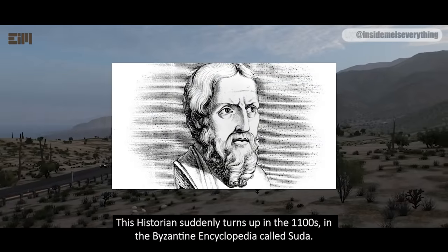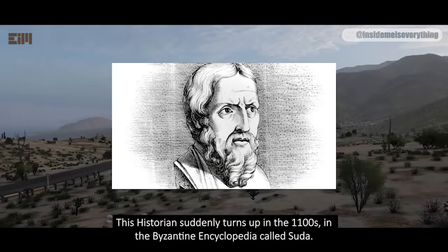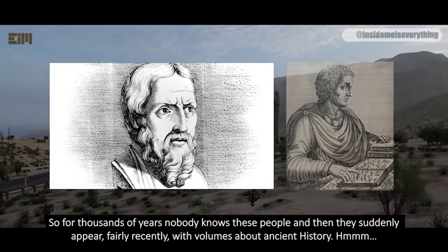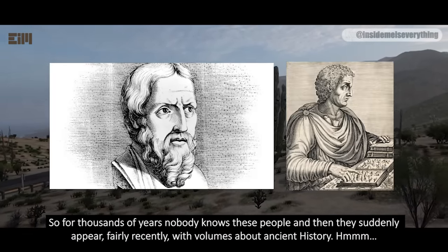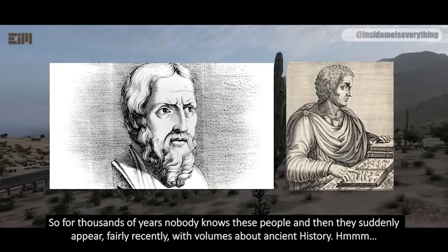And Herodotus — this historian suddenly turns up in the 1100s in the Byzantine encyclopedia called Suda. Before that, there is no evidence of him. So, for thousands of years nobody knows these people, and then they suddenly appear, fairly recently, with volumes about ancient history.